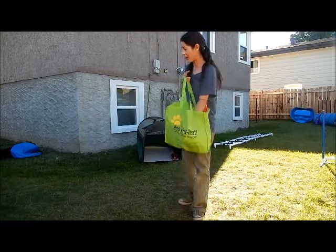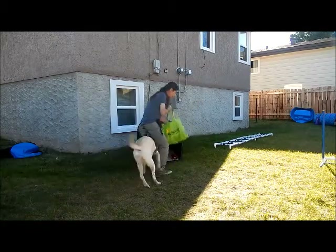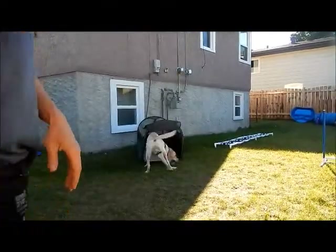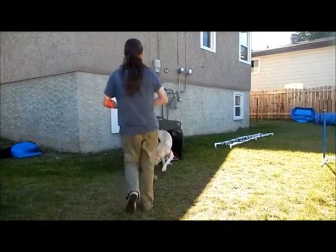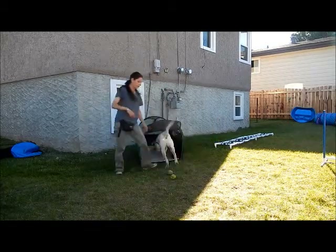Throughout the day, in the open crate, I might decide to hide some things in there. She can go and get them. She can take them out, but the crate provides all the great things for her to have.